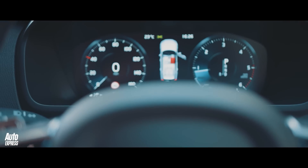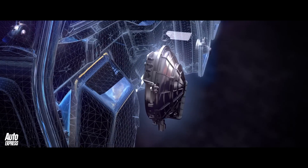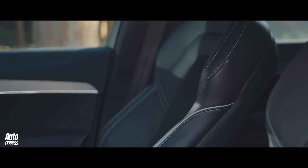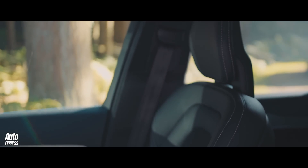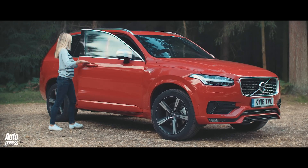A TFT screen for your instrument dials and the optional Bowers & Wilkins surround sound system only complete the relaxing interior. The cabin is comfortable just like the best Volvos. The front seats are ergonomically designed to prevent fatigue and the XC90 is a full seven seater. The two rearmost seats are the same size as the rest of the seats in the cabin, not smaller items, so adults can fit in them.